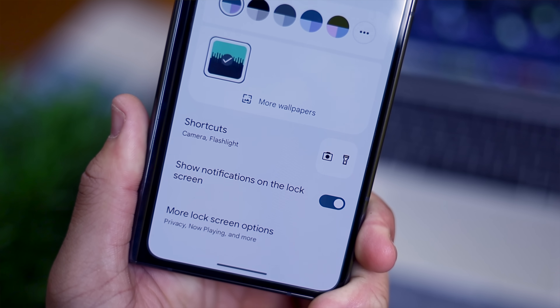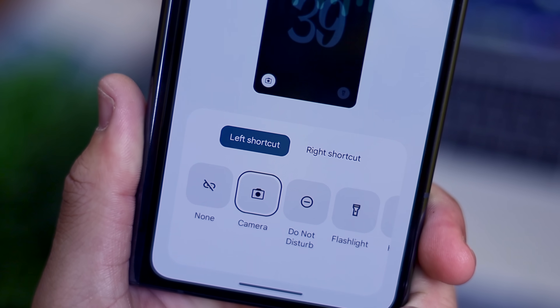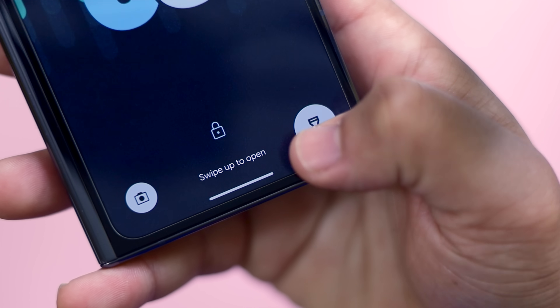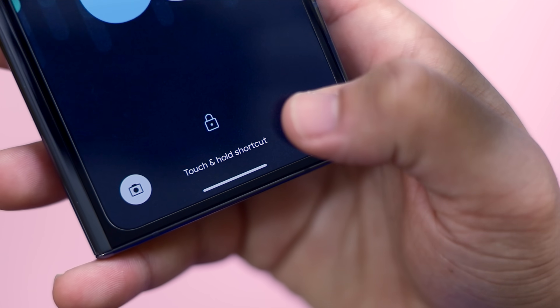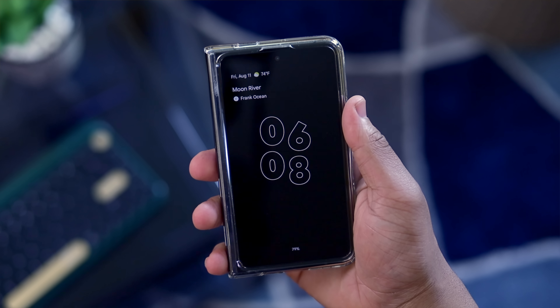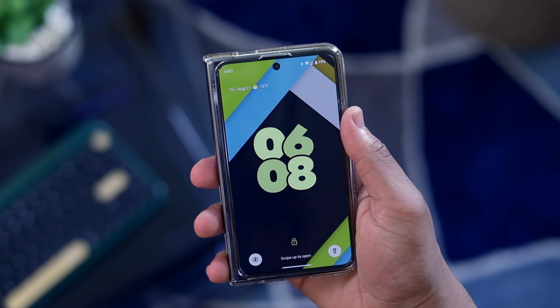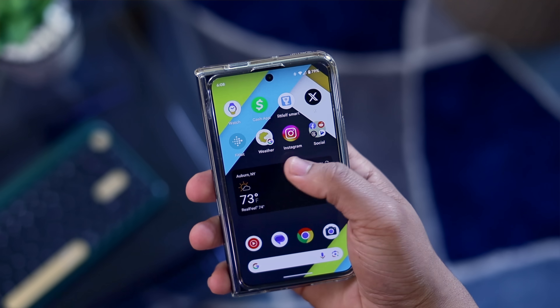This came in beta 4, and you get a small handful of shortcuts for the camera, do not disturb, flashlight, Google Wallet, and more. On first impression it's a welcome addition. I just wish that third-party developers had access to add their own custom functions — it would be pretty cool to have a weather shortcut, a timer, Google Keep quick notes, or just anything for third-party apps to take advantage of this feature.